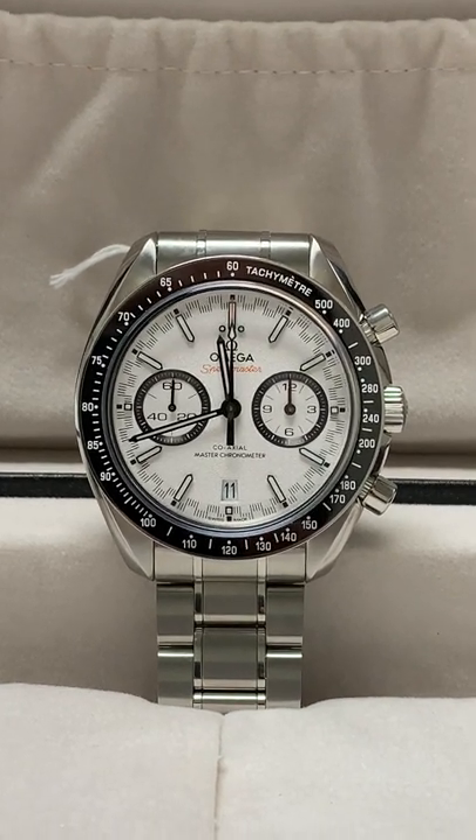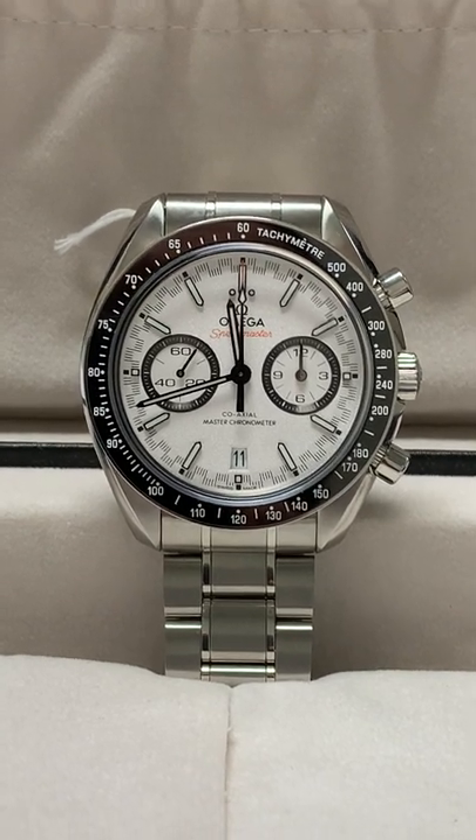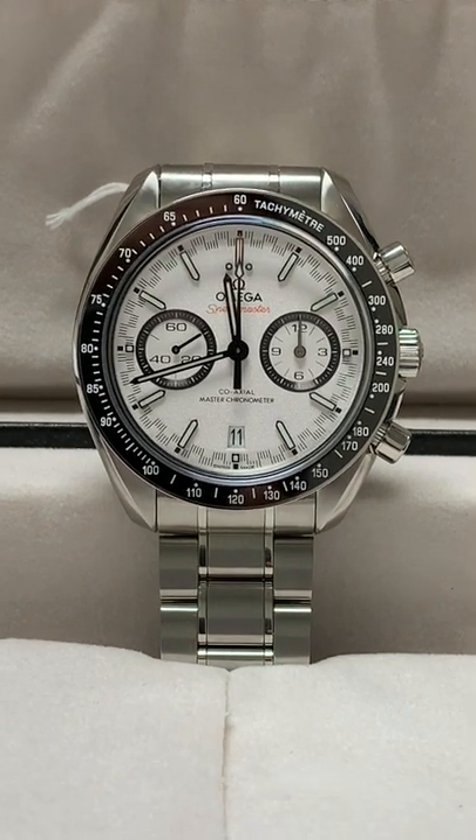And a 44mm case size. So if you want something with a retro-inspired style for everyday wear, with all of the advantages of modern technology, take a look at this beauty right here.